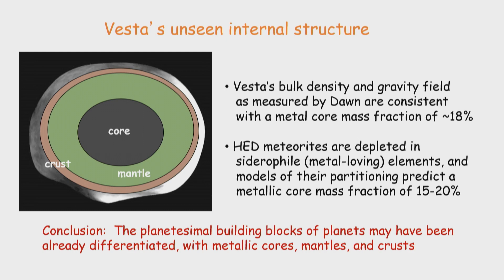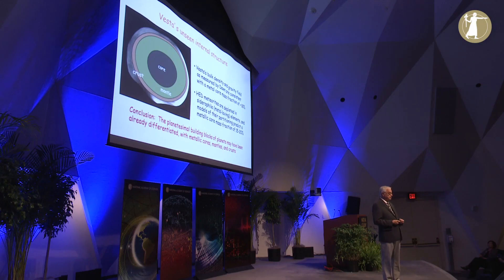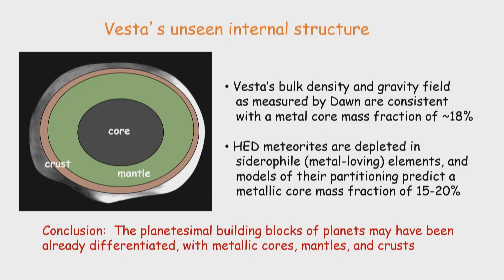Finally, we can say something about Vesta's unseen internal structure. Vesta's bulk density and gravity field as measured by the Dawn spacecraft are consistent with it having an internal iron core with a mass fraction of about 18%. Since we also have the meteorites, we can measure trace elements that prefer to be partitioned into metal and model their partitioning to predict a metallic core mass of 15 to 20% — in remarkably good agreement with the geophysical measurement. A conclusion is that the planetesimal building blocks of planets may have already been differentiated — melted to form a core, a mantle, and a crust, just like Vesta has — at the time they were accreted to form the planets.